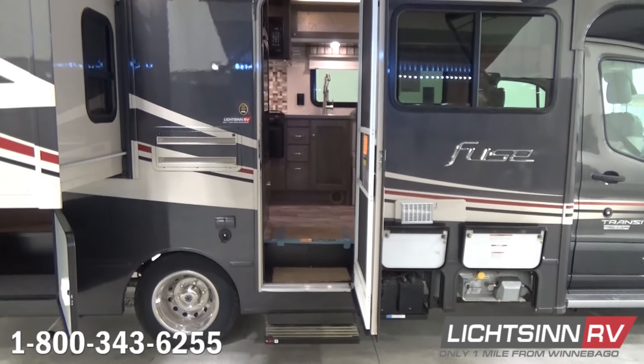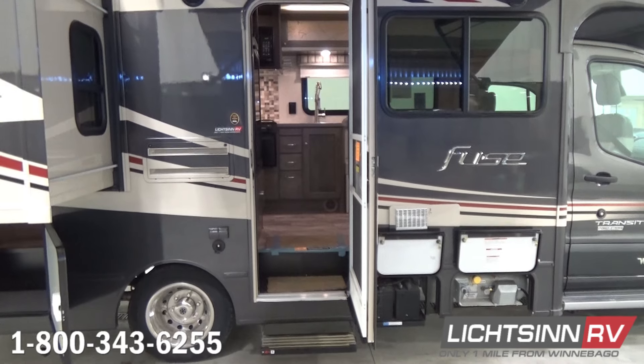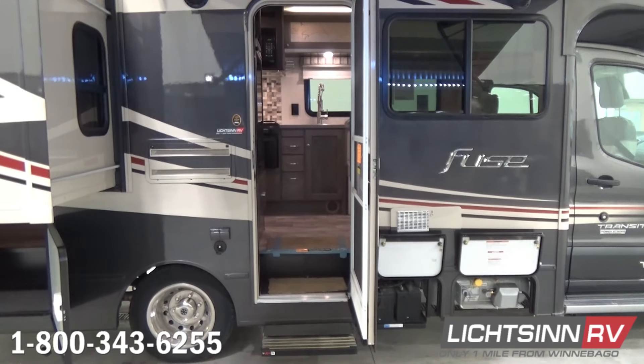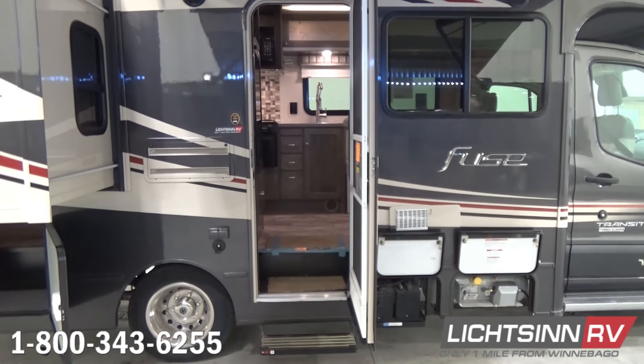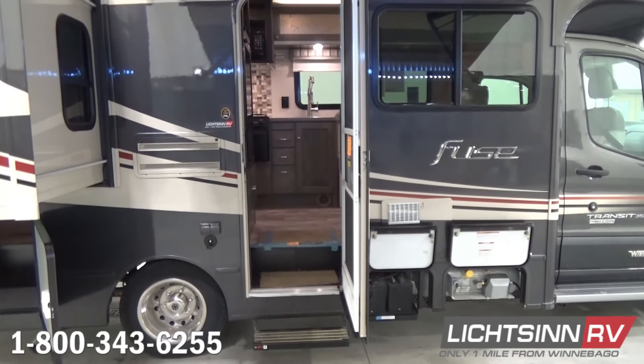We'll dim the lights now to show you the LED lighting for the awning as well as the undercarriage lighting, which provides a seamless way of navigating back to your RV when it's dark out. The exterior speakers tie in with Bluetooth connectivity so you can listen to all your downloaded music and audio apps such as Pandora, Stitcher, and Radio App One out on your patio.